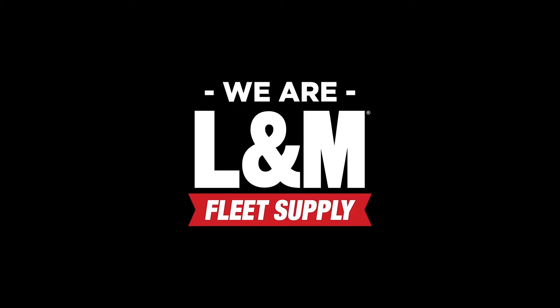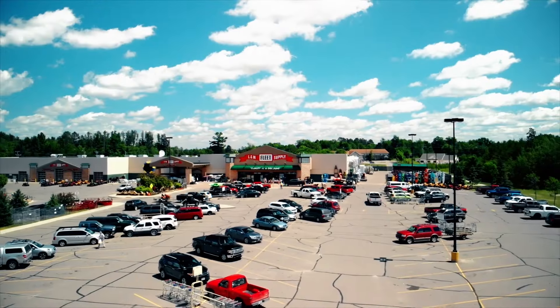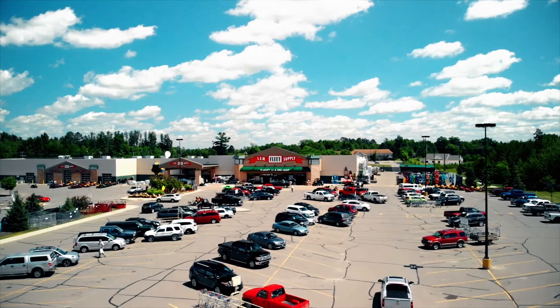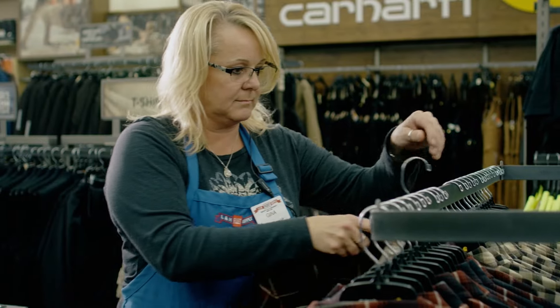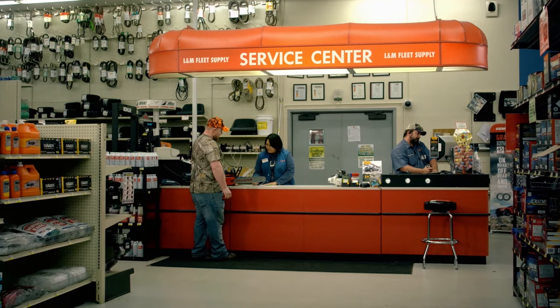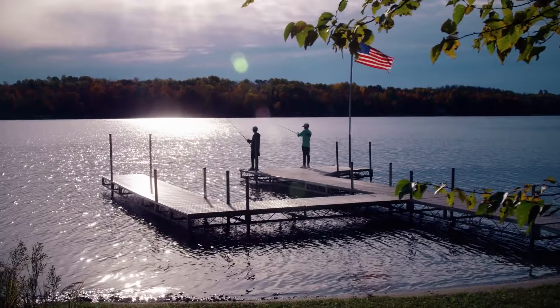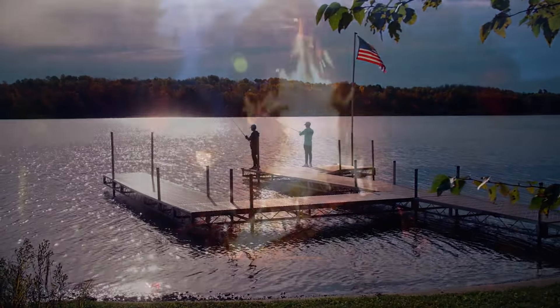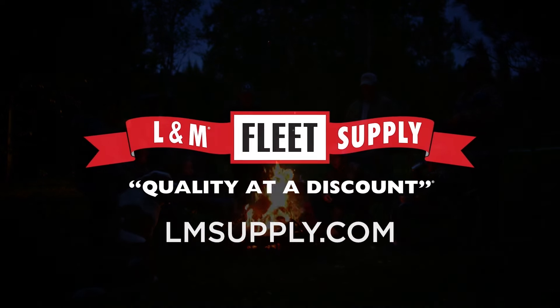We are L&M — a third-generation family-owned business that has proudly served the Northland for over 60 years. We carry products that cater to the communities surrounding our stores. We service what we sell, and we can equip you with everything you need for your next outdoor adventure. We are family. We are L&M Fleet Supply.